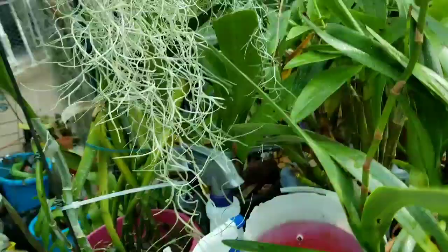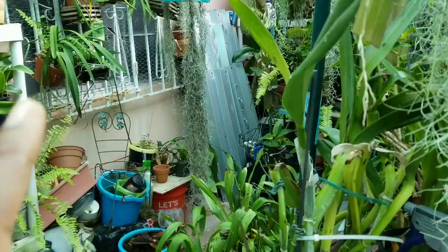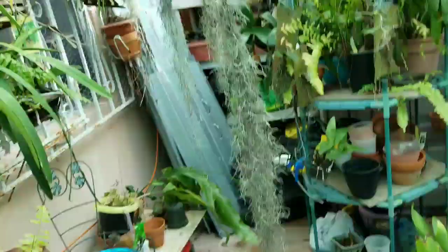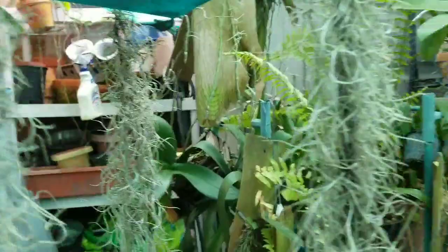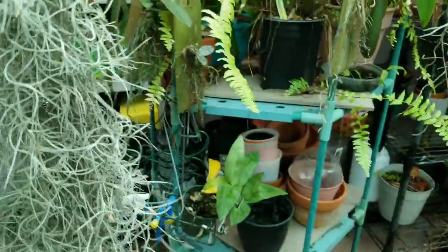It looks like the Tillandsia, or air plant, from up north from visiting mom, seems to be doing well. Of course it was dying out on me, so I put it in this basket so it'll be a little more airy. And it seems to be coming back — fantastic, it's doing great.